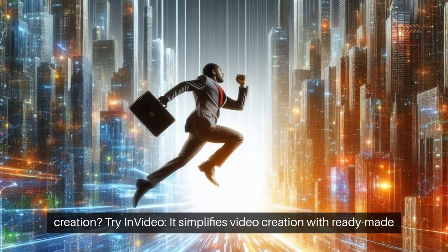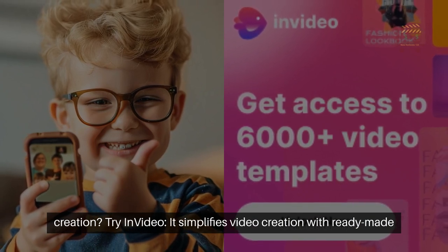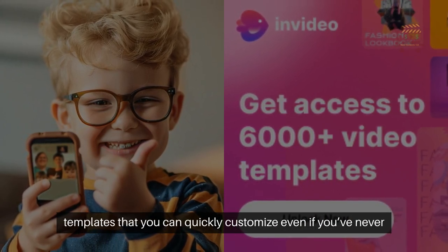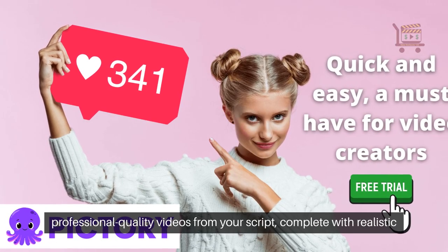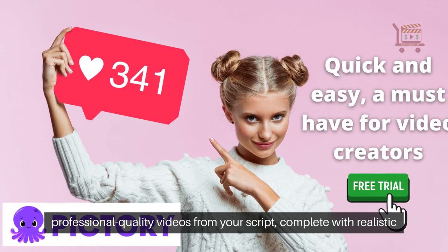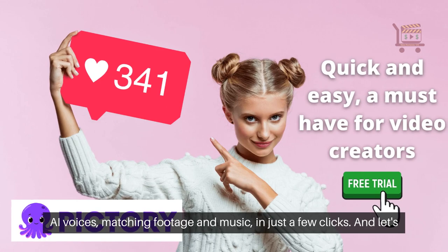Ready to leap into the future of video creation? Try InVideo — it simplifies video creation with ready-made templates that you can quickly customize, even if you've never done it before. Pictory is one of my favorites: you can create professional-quality videos from your script, complete with realistic AI voices, matching footage and music in just a few clicks.